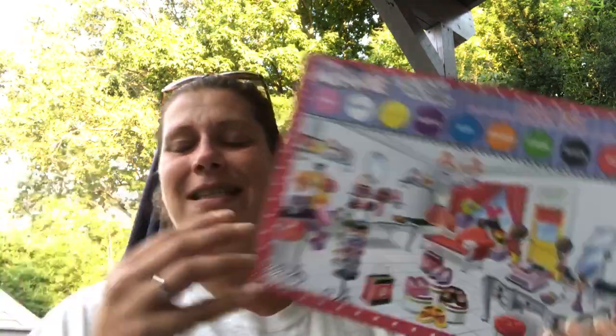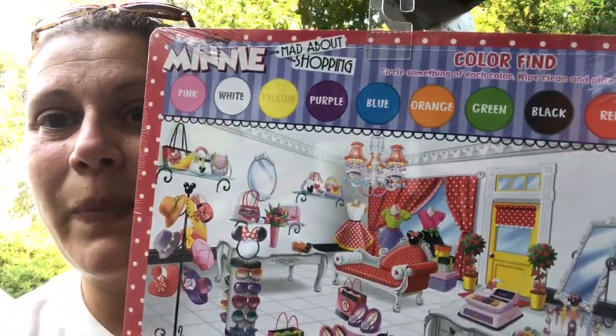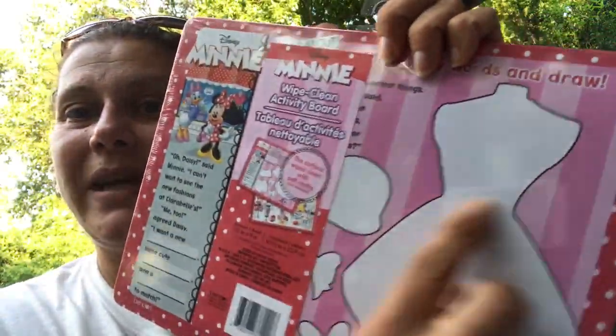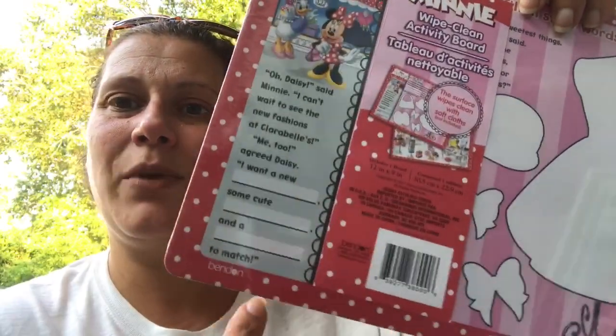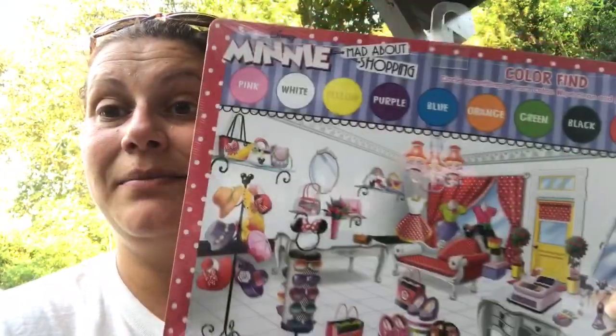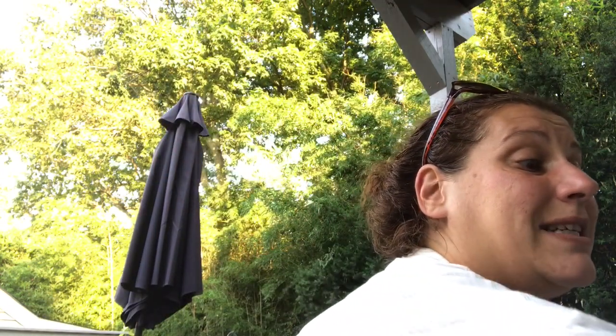Just a few little things. I picked this up for Bonnie's daughter for her next package - it's a wipe-clean activity board. On the back you can decorate the dresses, it talks about shopping and what you want to find, and then it says to circle something of each color in the picture and wipe clean and play again. I thought this was a really good fun game and a really good learning activity, so I'm gonna stick that in her next package.